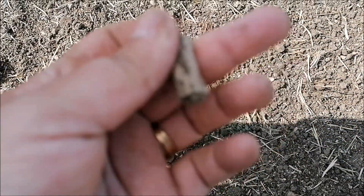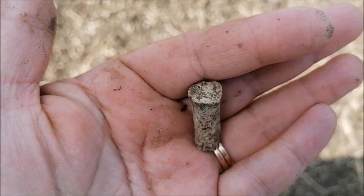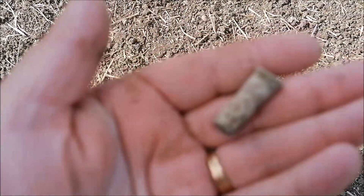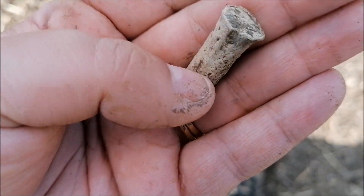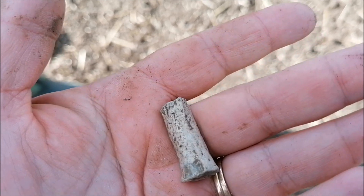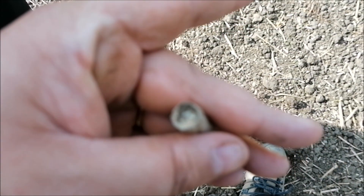This is definitely lead. It's very heavy. It's the right colour for old lead as well, and the shape - it's always good to find the shape. Not too bad today, are we? I don't know what it is though, but it's definitely something. Maybe I need some idea on that as well.